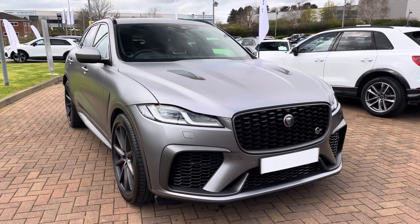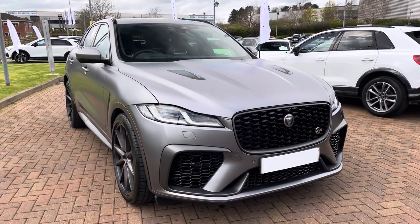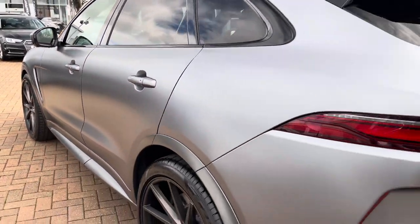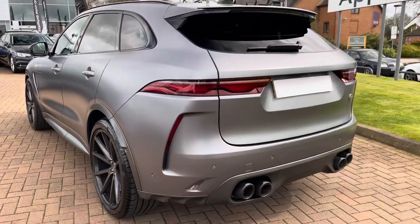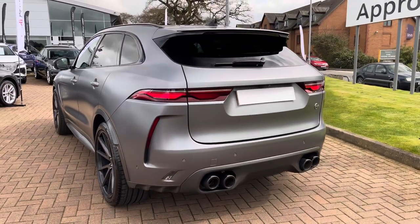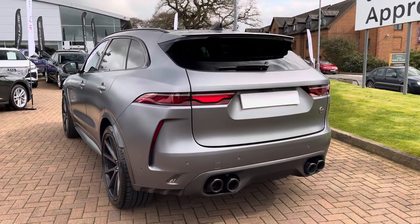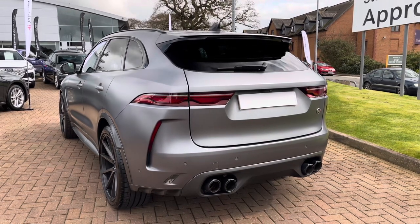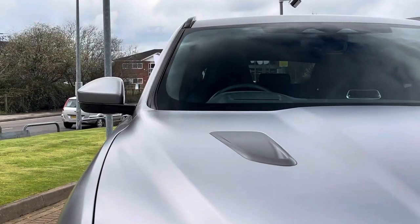This particular example is finished in this gorgeous gray with a fantastic satin PPF applied to the vehicle to give it that stealthy look. Looking at the performance stats, this SVR does feature a 5-litre supercharged V8 petrol engine which produces 575 PS and 700 Newton metres of torque, taking you from 0 to 60 in a staggering 3.8 seconds.